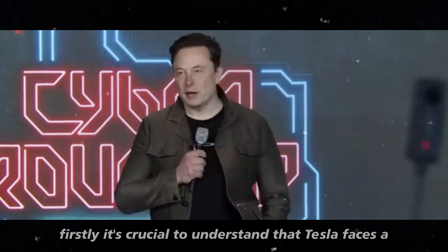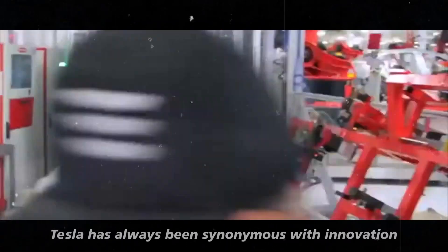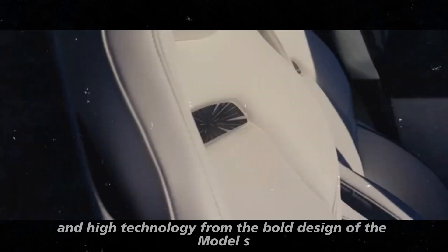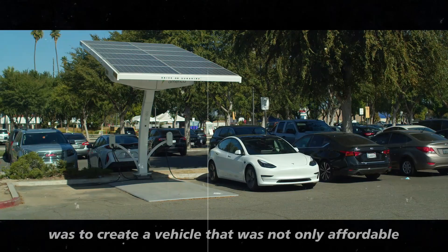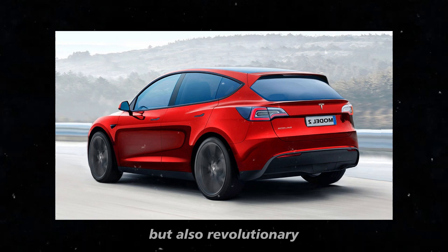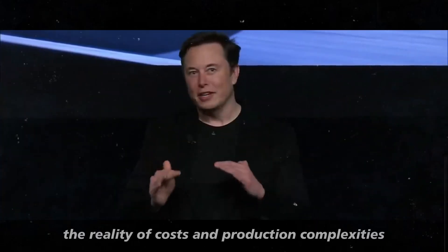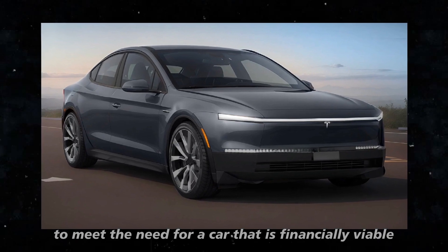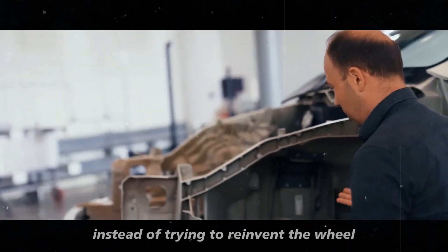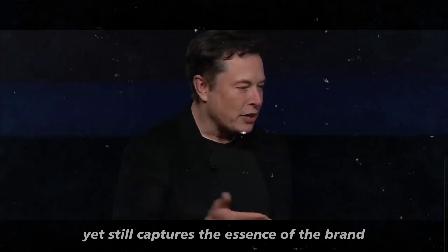It's crucial to understand that Tesla faces a significant challenge in creating an affordable car without losing the essence of its brand. Tesla has always been synonymous with innovation and high technology, from the bold design of the Model S to the advanced features of the Model X. The initial idea for the Model 2 was to create a vehicle that was not only affordable but also revolutionary, incorporating the latest advancements in technology and design. However, as time passed, the reality of costs and production complexities led to changes in plans.